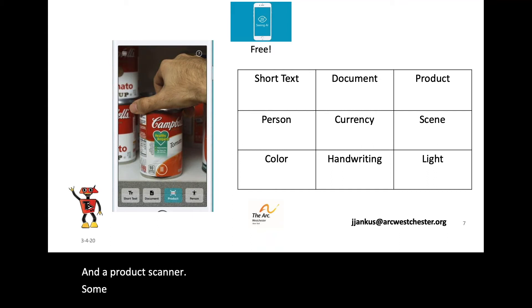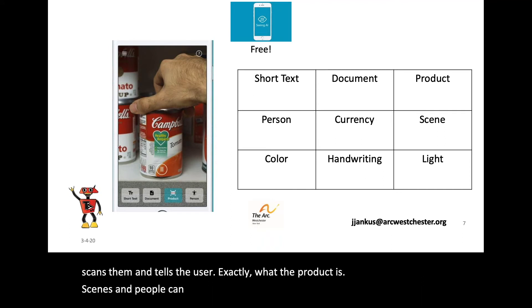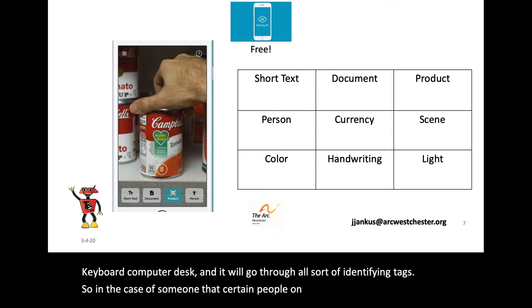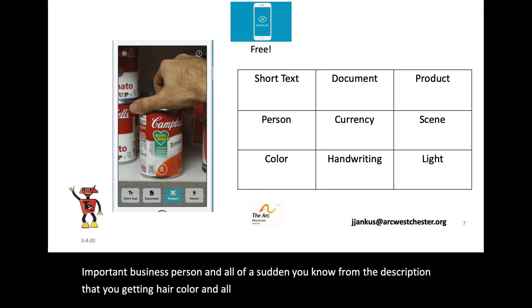Some individuals with cognitive limitations have literacy issues, so this app can open an individual up to a world where he or she will feel more self-confident. You know those little barcodes behind products at the store? Seeing AI scans them and tells the user exactly what the product is. Scenes and people can be described — if I pointed an iPhone or iPad with Seeing AI at my keyboard, it would say in audio: keyboard, computer, desk, going through all sorts of identifying tags. In cases where people on the spectrum have facial recognition issues, it could tell you that the person coming toward you is middle-aged, a business person — and from the description of hair color and all that, you realize that's your boss coming towards you.